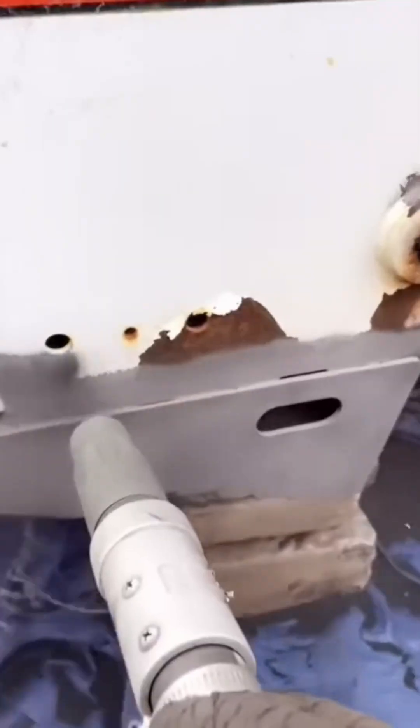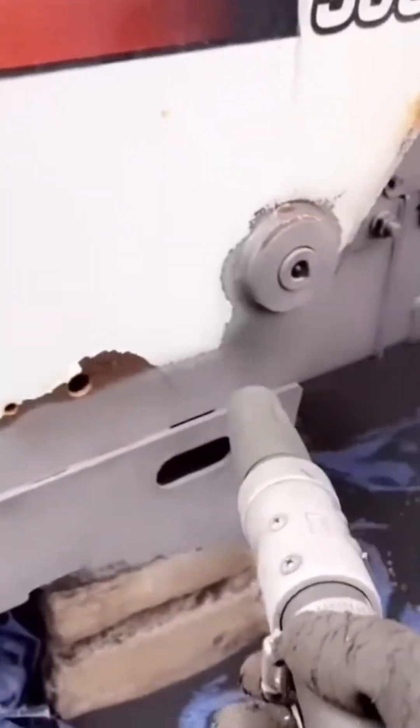An old rusted coat of paint gets stripped away, leaving fresh metal ready for a second chance.